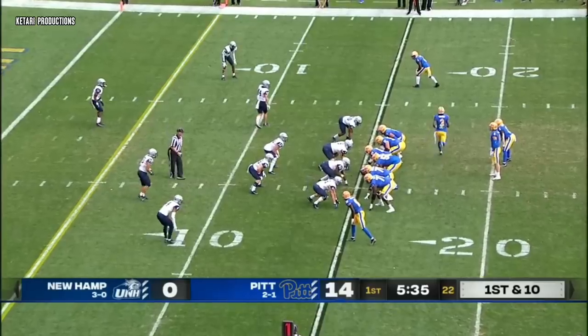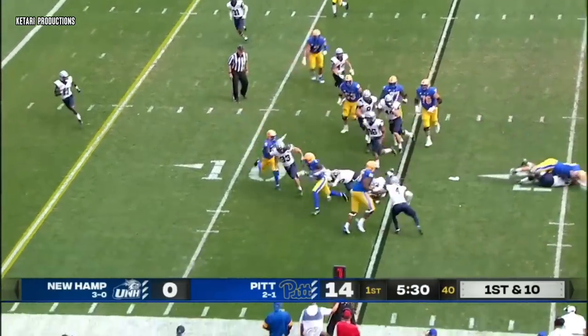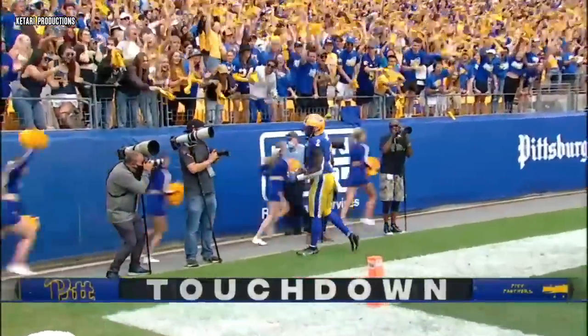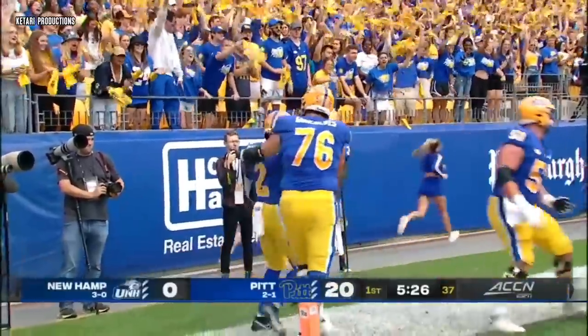From the 15, there goes Addison in motion to the right. On the ground, nice job of waiting for the hole, and Izzy will take it into the end zone. That hesitation opened the hole, and Pitt scores.